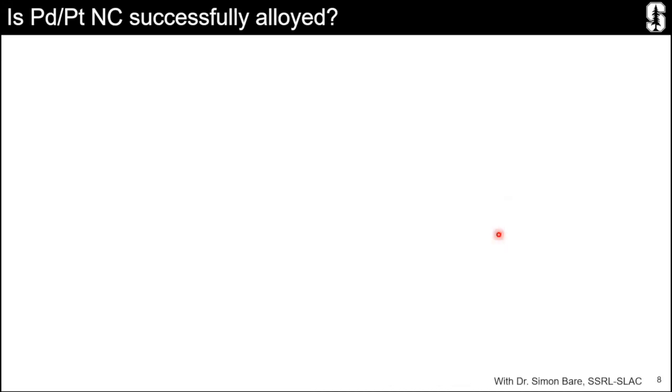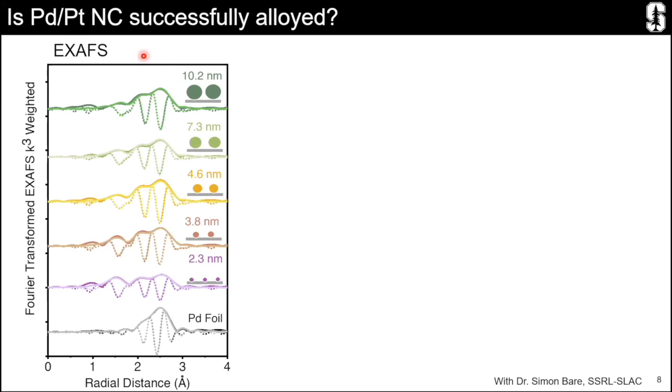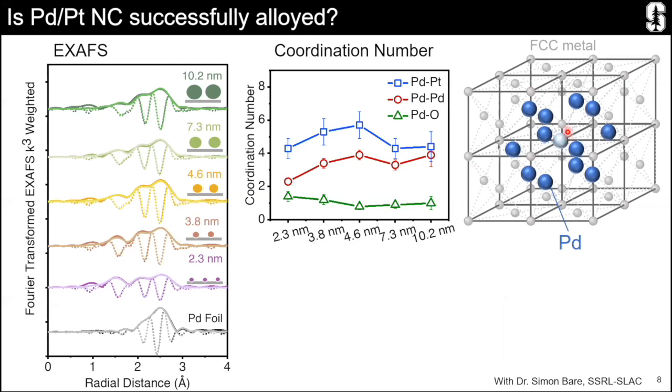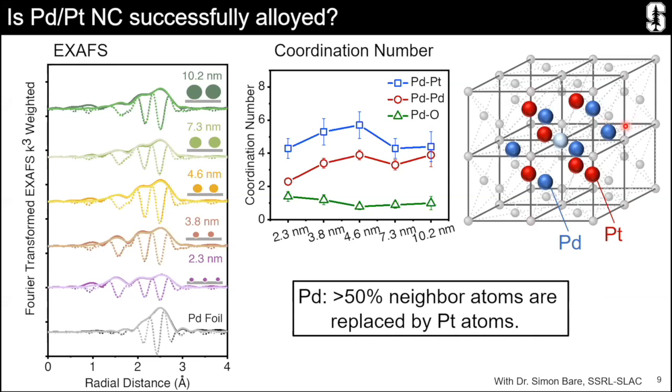We also worked with a collaborator at SLAC for X-ray absorption spectroscopy results. From these results, the coordination number of palladium is almost the same across different particle sizes. For palladium in an FCC matrix, it is basically surrounded by 12 neighbor atoms, and the coordination number shows that half of the neighbor atoms are successfully replaced by platinum. From these several results, we can confirm that we indeed synthesized a random alloy of palladium and platinum, and now we can use this set of beautiful materials for catalysis.